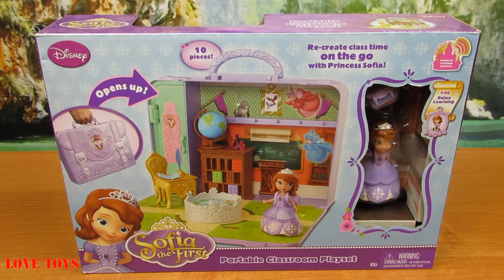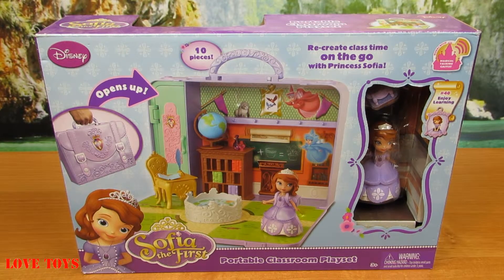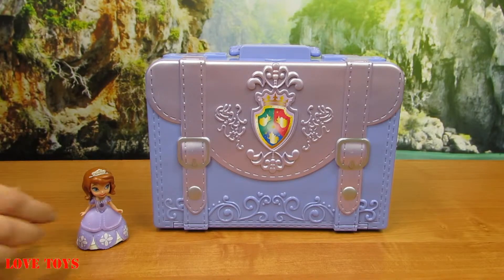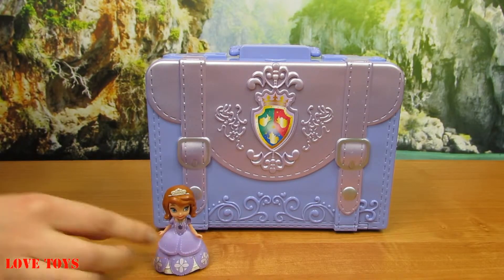So in the box we've got our lovely Sophia and also her amazing classroom. I think that we're ready to open it up. Here we've got our amazing playset and first up we've got our beautiful Princess Sophia.